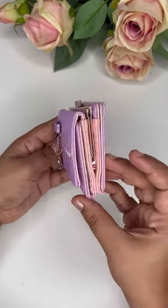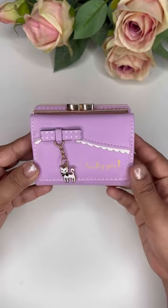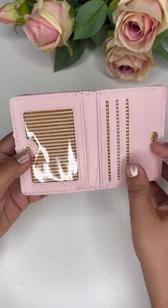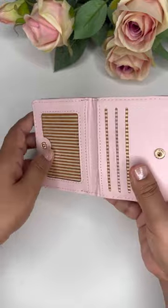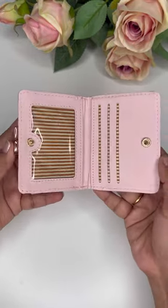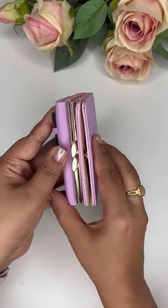It has an extra compartment where you can keep your important IDs or photos, though it's a small space. Altogether it has three compartments. From my side, it's a thumbs up!